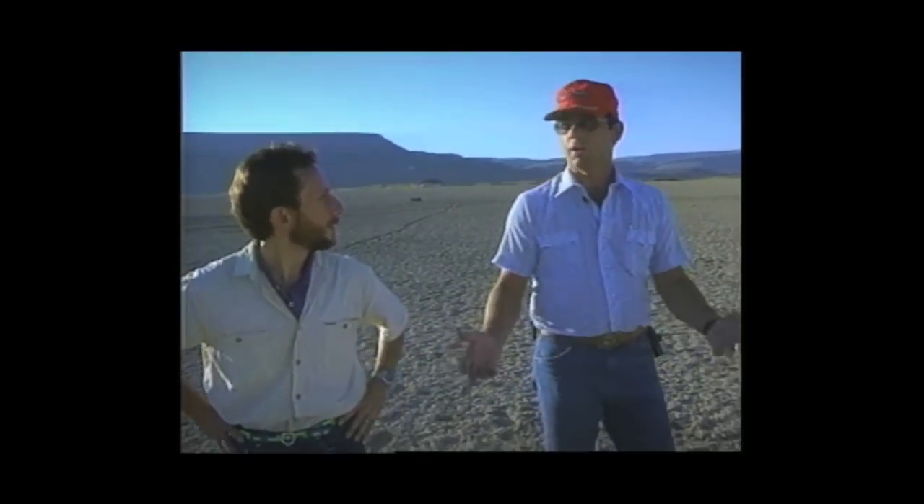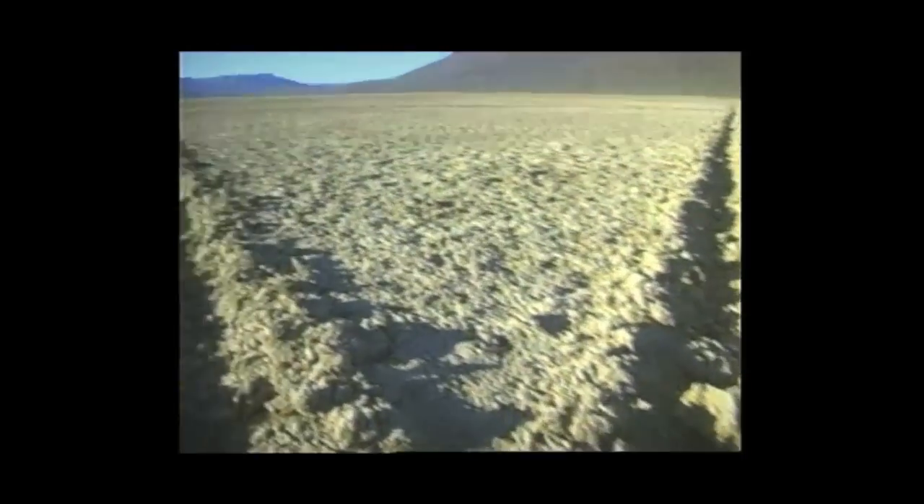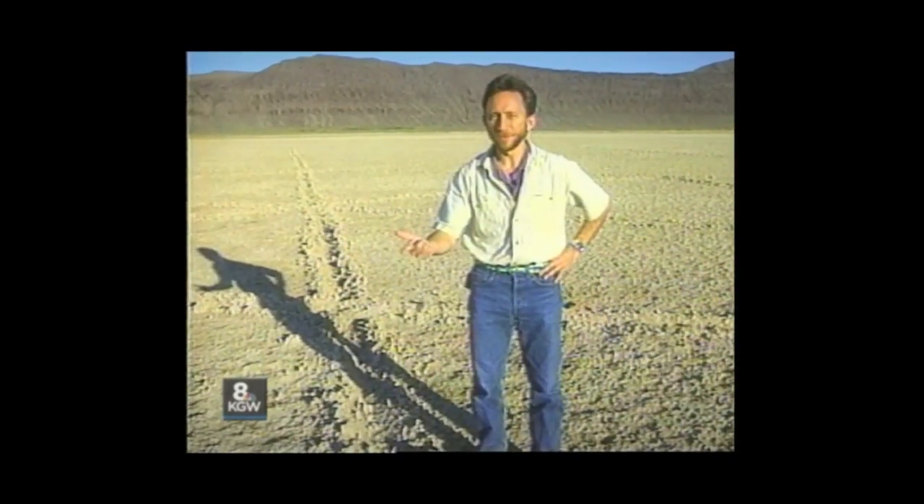And there's something else puzzling here: you do not see tire tracks — the kind of tracks that might be made by a tractor or a plow. No tire tracks and no footprints.